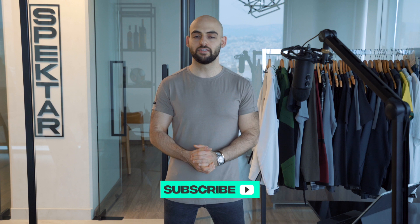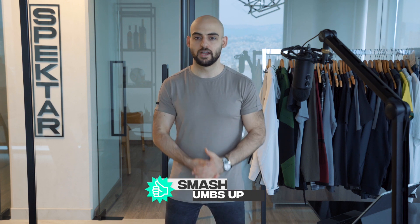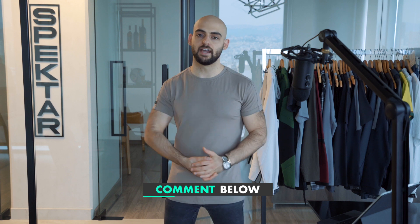If you enjoyed this video and want to see others like it, please consider subscribing and smashing a thumbs up so that more people can see these videos. It really motivates us to put more content out. Thank you so much for tuning in to Fit Design TV — until next time, stay awesome.